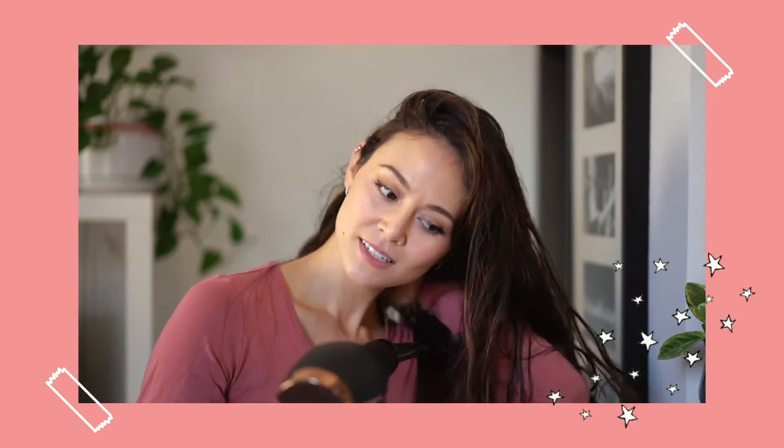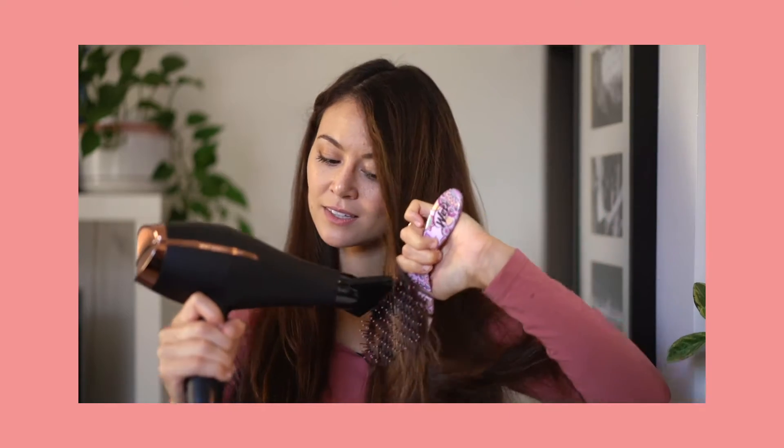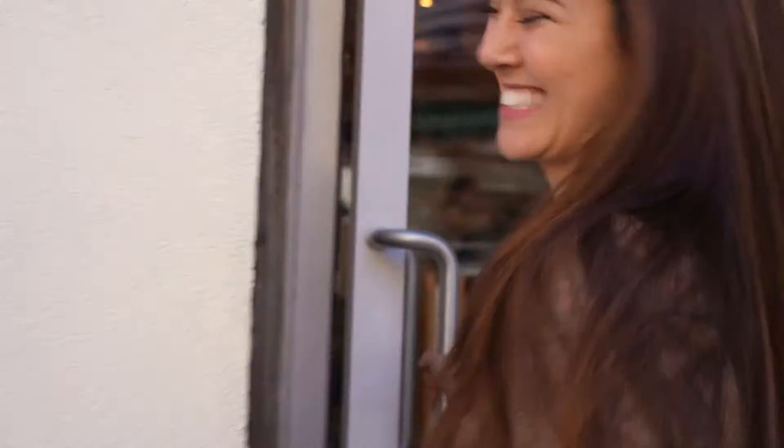What I love about this hair dryer is that it has ionic technology that makes my hair shiny and smooth and much less frizzier than other hair dryers that I've used in the past. It also has this very comfortable velvet touch grip, so it's very easy to hold.